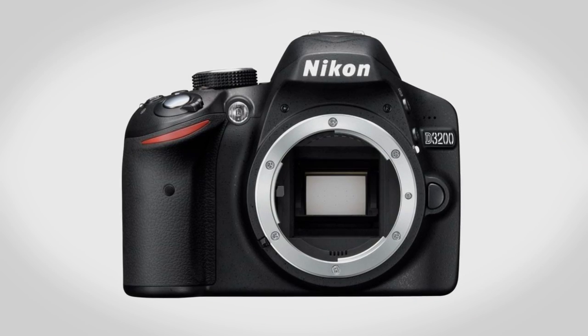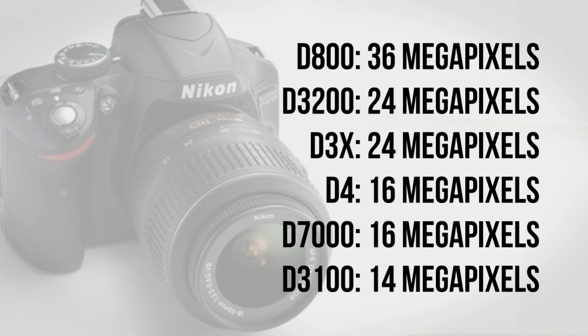The heart of the D3200 is a 24 megapixel CMOS sensor. This is the same sensor that is in some Sony NEX cameras and it should give some awesome image quality, probably even surpassing the D5100 and D7000. Just based on megapixel count alone, this is the second highest camera in the Nikon range, only below the D800.